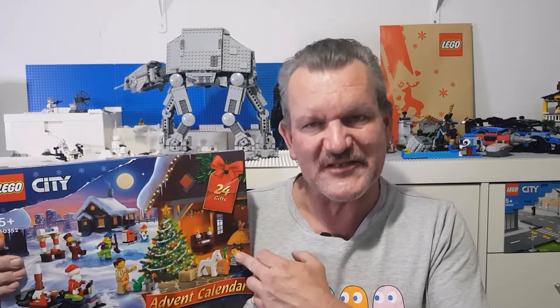G'day and welcome to Bricks by Dave. Today we'll be having a look at the Lego City Advent Calendar for 2022, set number 60352. It's day seven — a week in already — so let's crack it open and see what we've got.